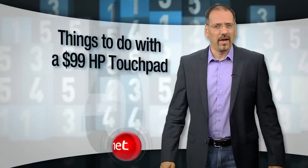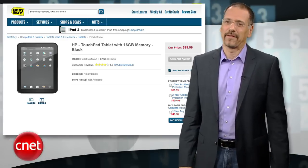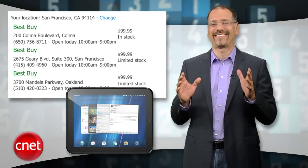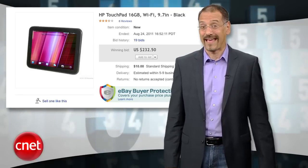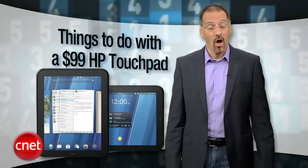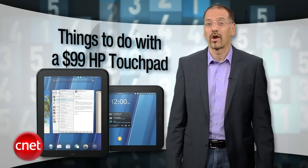You might be one of the lucky hundreds of thousands who scored an HP TouchPad for $99, or maybe you're one of the tech snobs sneering at those who did. Either way, there's no denying the TouchPad fire sale made it one of the hottest tech products on earth for a while. But are those who bought one savvy or stupid? I'm Brian Cooley with the top five things to do with an HP TouchPad — also known as why any tablet is fine for most of what you'll do with it. File this one under reality check.